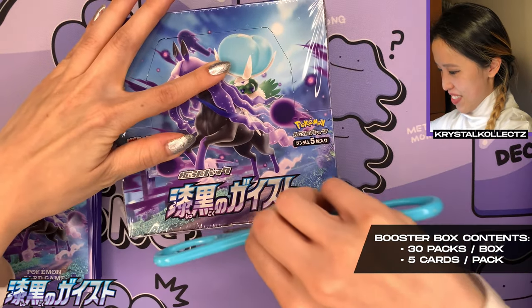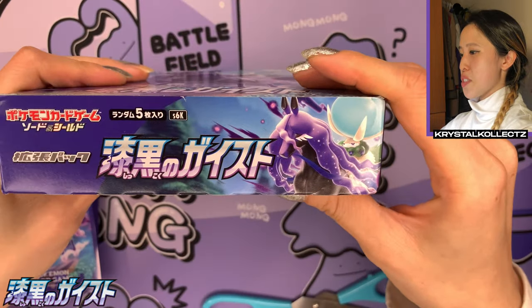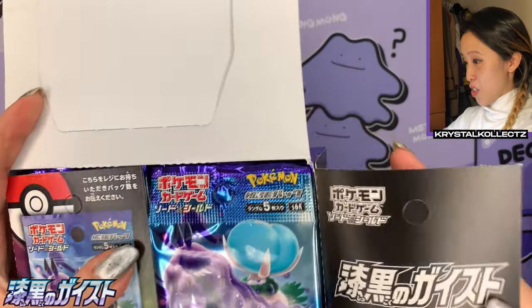It's weird how it always comes together so naturally and not even planned, because you guys have been seeing me use these scissors for such a long time — it's been like a year nearly. As you can see, set number S6K — Silver Lance was S6H — but I'm definitely excited to see what the pack art looks like.